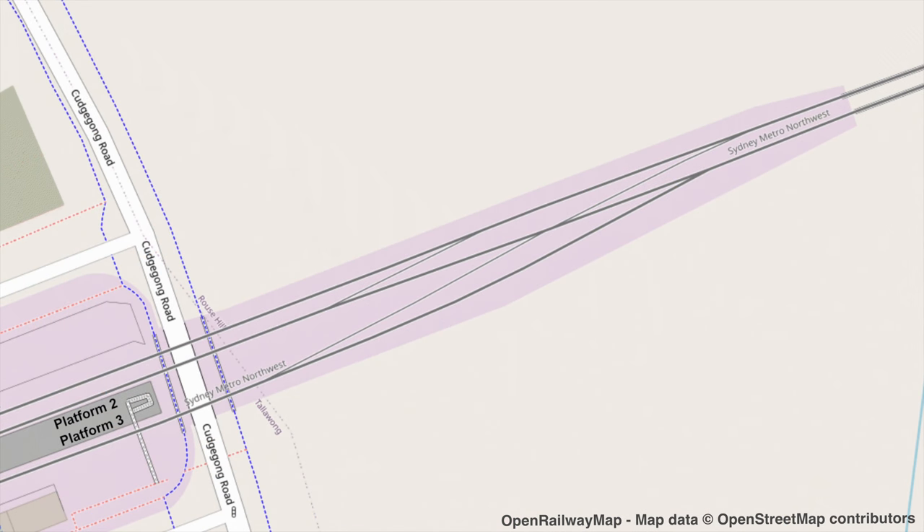Here is the track diagram for trains entering and exiting Tallawang Station. The majority of trains start from Platform 2, and then they switch over to the upline, as you can see in this diagram. Getting into Platform 2 from the downline is a little bit more straightforward. Departing trains rarely use Platform 3, but when they do, this is the way that they go. Terminating trains that then continue to the maintenance facility often come in on Platform 3 by branching off the downline.